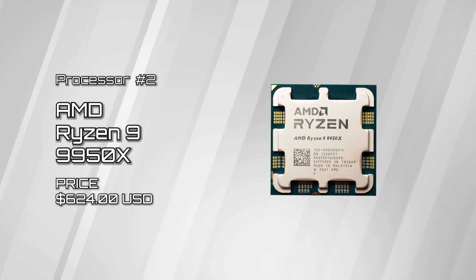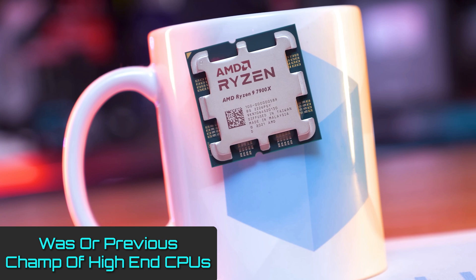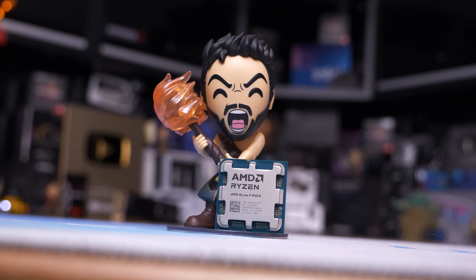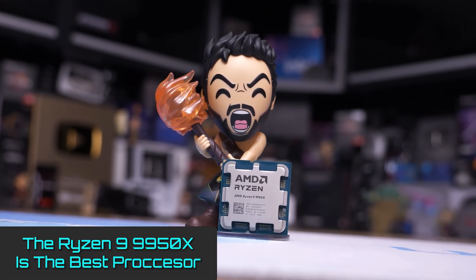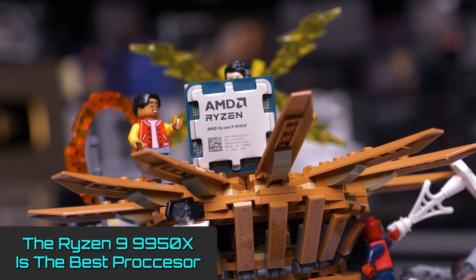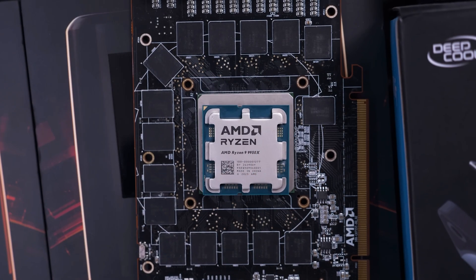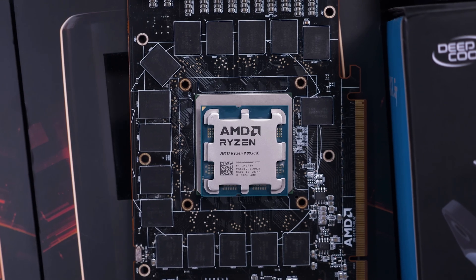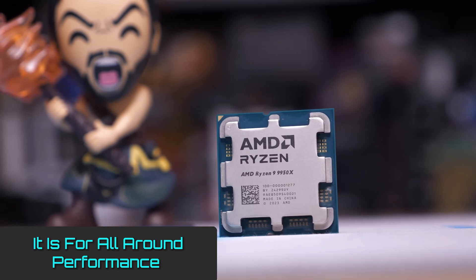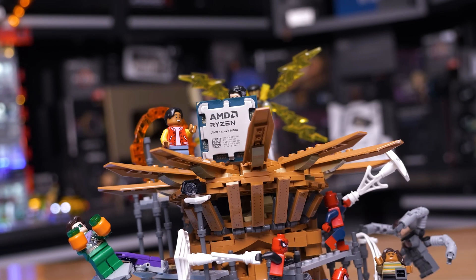AMD Ryzen 9 9950X. Our previous recommendation for the best high-end CPU was the Ryzen 9 7950X 3D, due to its thundering blend of gaming and content creation performance. But with the release of the new Zen 5 chips, the Ryzen 9 9950X is now the best high-end processor — though it's a close-run thing. The Ryzen 9 7950X 3D is still going to be a better choice if gaming is really important to you. But if you simply want the best CPU for all-around productivity, content creation, and gaming tasks, then the Ryzen 9 9950X is absolutely the best choice. Only AMD Threadripper and Intel Xeon chips are going to be better in such workloads, but they are far more expensive.